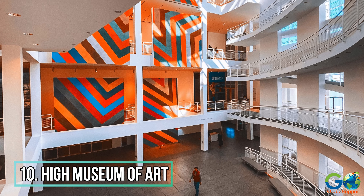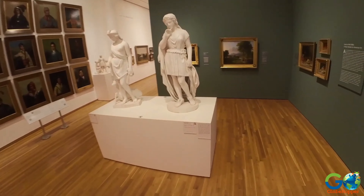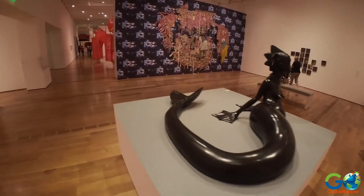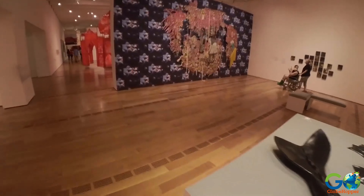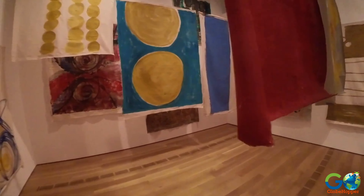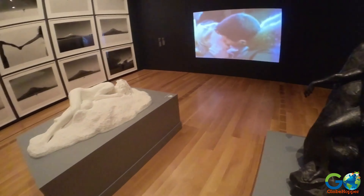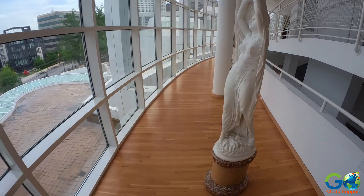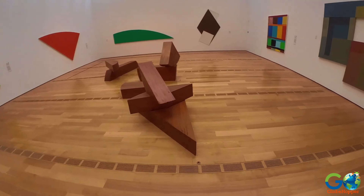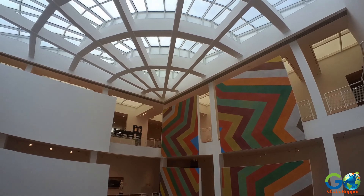Number 10. High Museum of Art. The High Museum of Art is one of the nation's leading art museums, featuring a distinguished collection of art that ranges from contemporary to classic. This includes 17,000 pieces of American, European, and African art, plus photography, decorative and folk art, and architecture by Richard Meyer and Renzo Piano. The gift shop is just as interesting, with hundreds of unique items including Van Gogh prints.